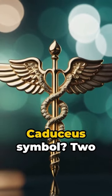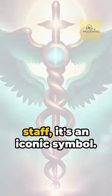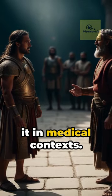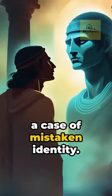Ever wondered about the mystery of the Caduceus symbol? Two serpents entwined around a winged staff — it's an iconic symbol, yet it's often misunderstood. Surely you've seen it in medical contexts, but surprise: it's a case of mistaken identity.